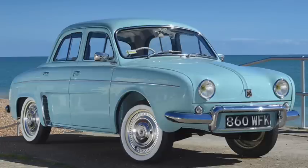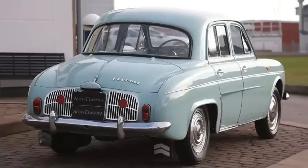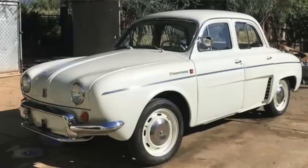The Renault Dauphine, at an 89-inch wheelbase, was 155 inches long and weighed 1,400 pounds. The 850cc inline-4 made 32 horsepower and 48 pound-feet of torque for a 36.5-second 0-60 and a top speed over 65.